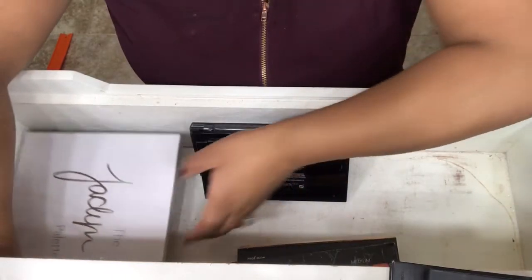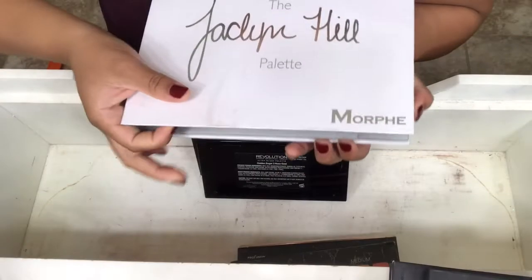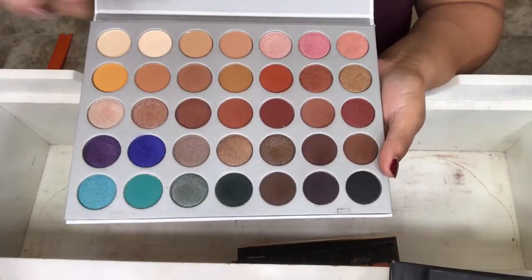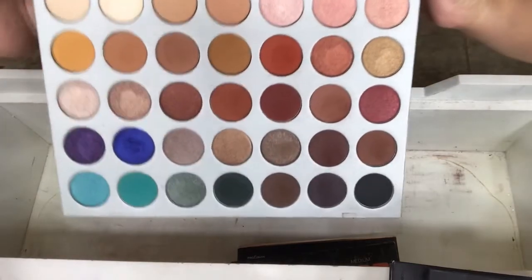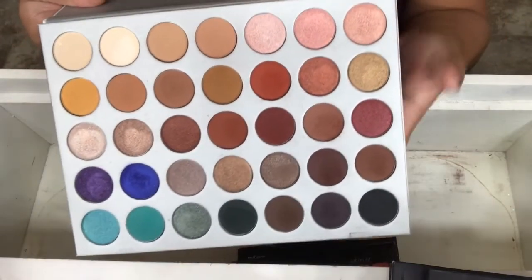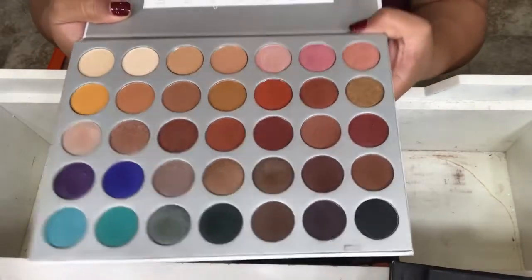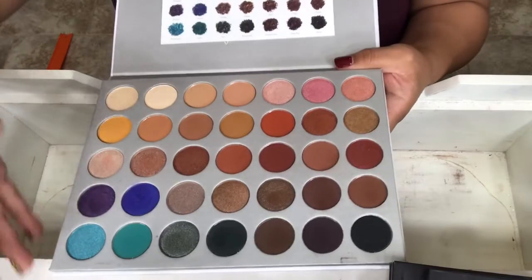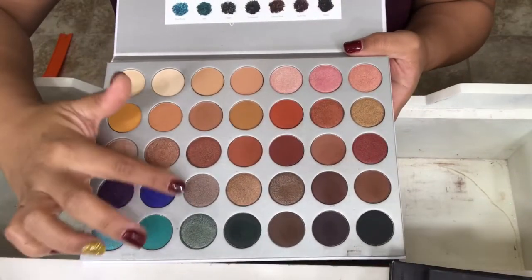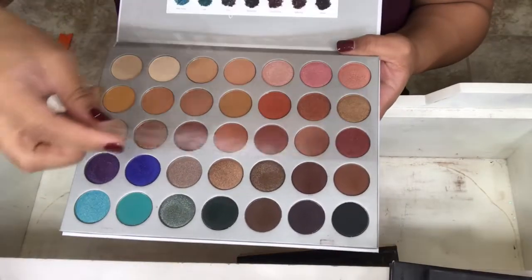My last palette in this drawer is my Jaclyn Hill Palette from Morphe. It's that same white material, so it's super dirty. But the colors are just so beautiful. I love eyeshadows. I have a tutorial using this blue color and I will link that down below. This is like one of my favorite palettes right now.